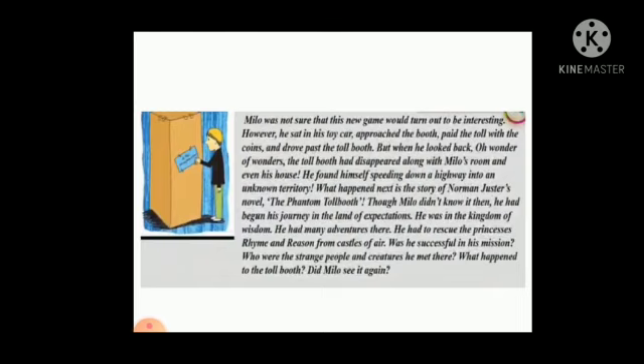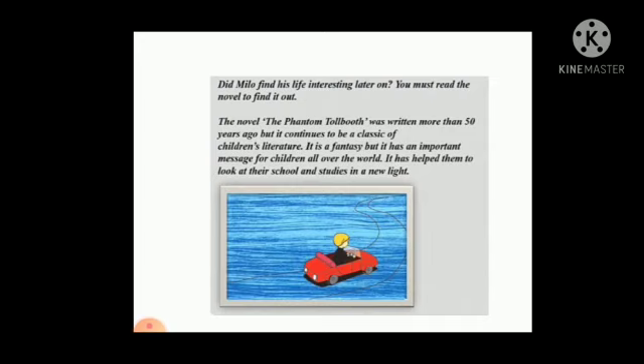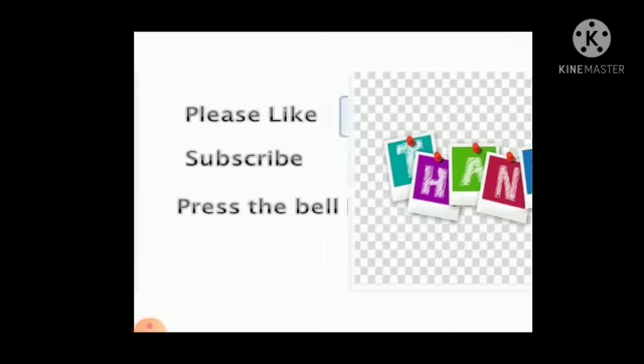He was in a kingdom of wisdom, and he had many adventures there. He had to rescue the princesses Rhyme and Reason from the Castle in the Air. Although successful in his mission, who were the strange people and creatures he met there? What happened to the tollbooth? Did Milo see it again? Did Milo find his life interesting later on? You must read the novel to find out. The novel The Phantom Tollbooth was written more than 50 years ago, but it has continued to be a classic of children's literature. It is fantastic, and it has an important message for children all over the world. It has helped them look at their school and studies in a new light. So, students, do understand the concept and revise at home. Thank you.